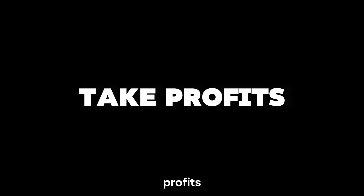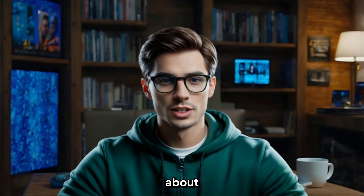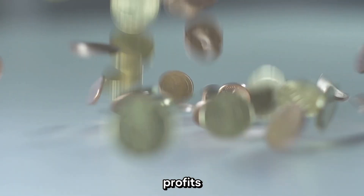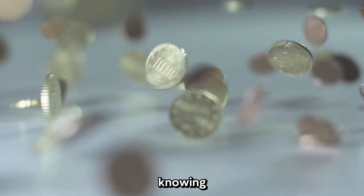Step 3: Take Profits — When to Sell. Let's talk about selling. Because hey, you're in this to make a profit, right? Knowing when to take profits is just as important as knowing when to buy.